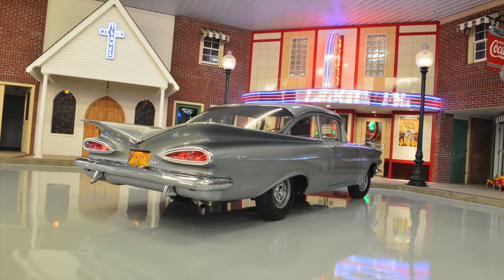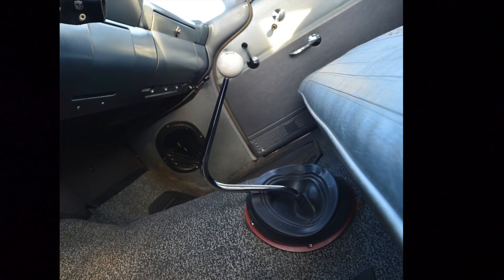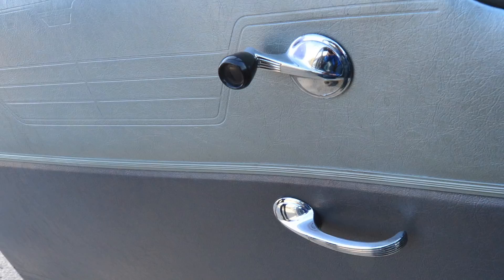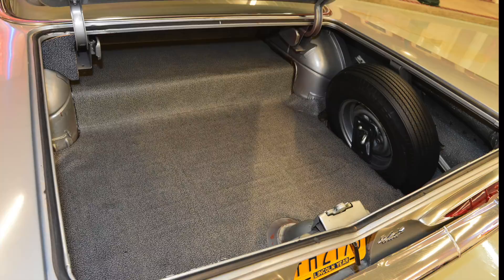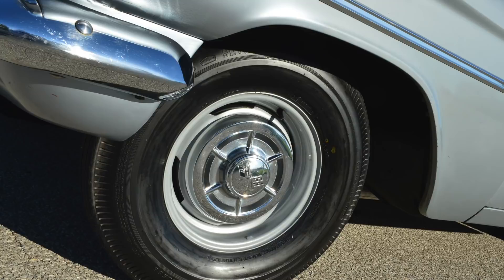How rare is this car? It's a '59 Tri-Fire 348, four-speed car. Radio and heater delete. It doesn't have any armrests. It only has one sun visor. The original spare is in the trunk. It's got 14-inch enterprise wheels. It was bought by a woman in Denver — or actually Aurora, Colorado.